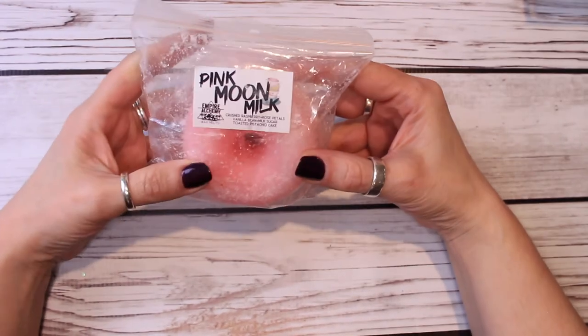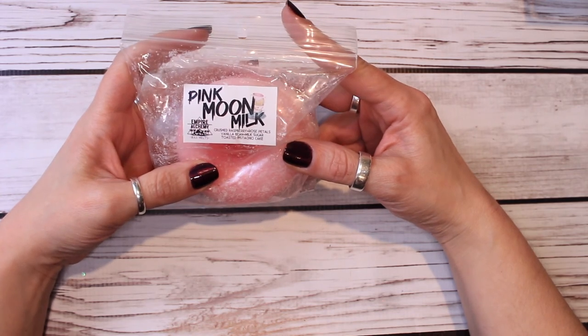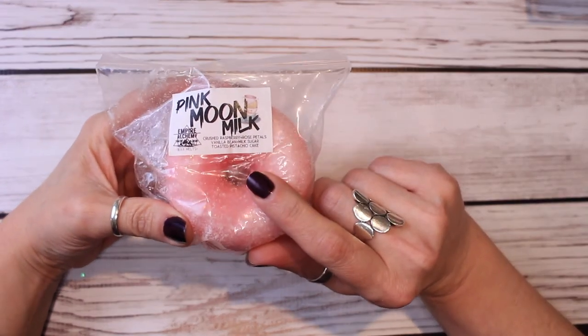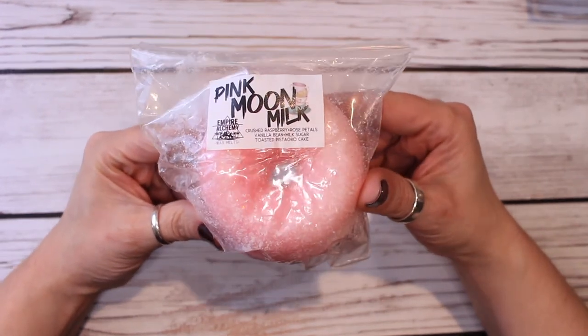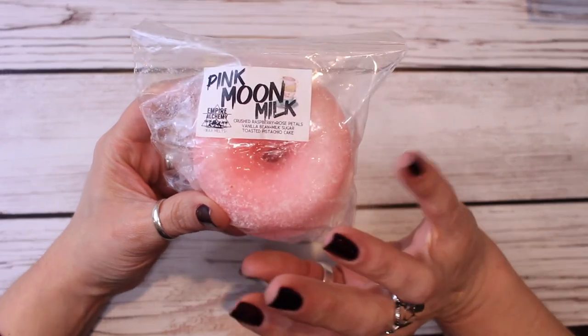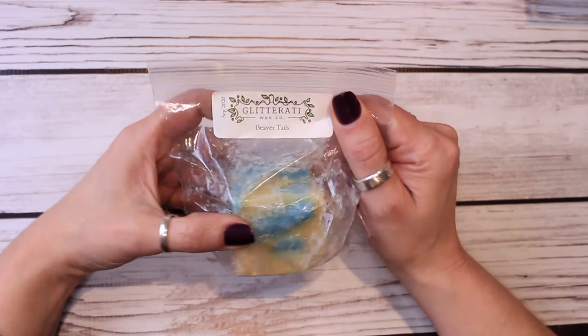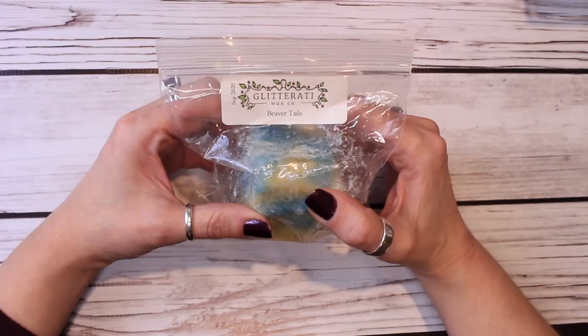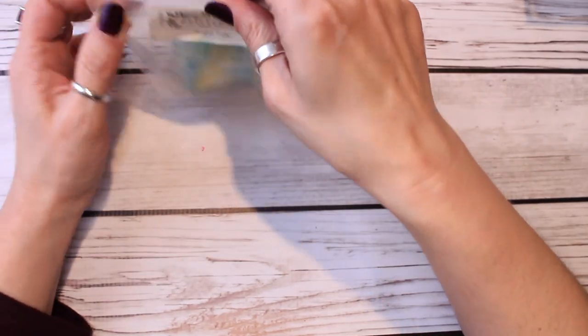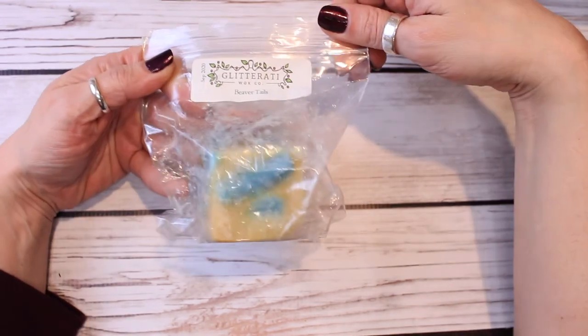Pink Moon Milk, from Empire Alchemy Wax — crushed raspberry, rose puddles, vanilla bean, milk sugar, toasted pistachio cake. If I remember correctly, that toasted pistachio cake really comes out in this. What I love about this blend is that pistachio is not a cherry pistachio — I do not like pistachio blends that have that cherry note. This is a true pistachio blend. It's not cherry. I really like this. And then the very last thing — this is a Glitterati chunk in Beaver Tails: warm pastry filled with warm cinnamon sugar, sweet almond, and juicy raisins. I remember somewhat liking this. It'll be interesting to see if it's super sickly sweet when melted, but I didn't mind it.